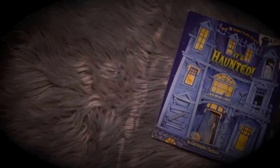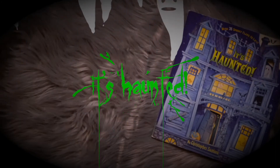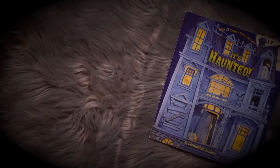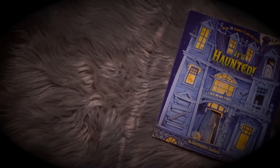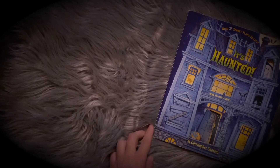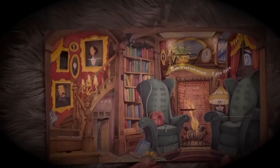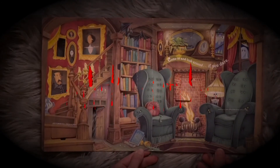With 35 spooky flaps to lift, it's haunted. It's not a house, it's a haunted house. It's haunted by Christopher Santoro. Keep out, keep out. Come in and look around if you dare.